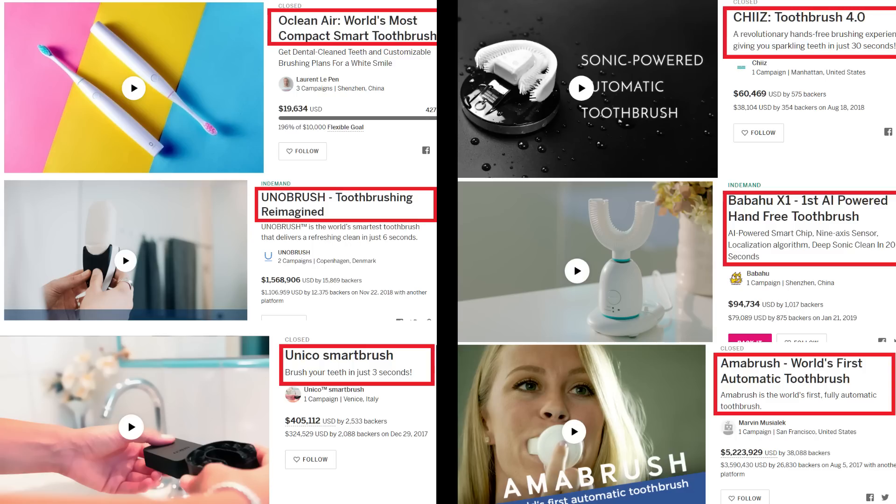Such it is with the lowly toothbrush. Here we see six of them, all following one after the other directly into crowdfunding like ducks following the mother duck. All of them made money. And to the best of my knowledge, none of them have delivered anything worthwhile yet. But we're going to concern ourselves with just one campaign — it's the one down in the corner there: Amabrush.